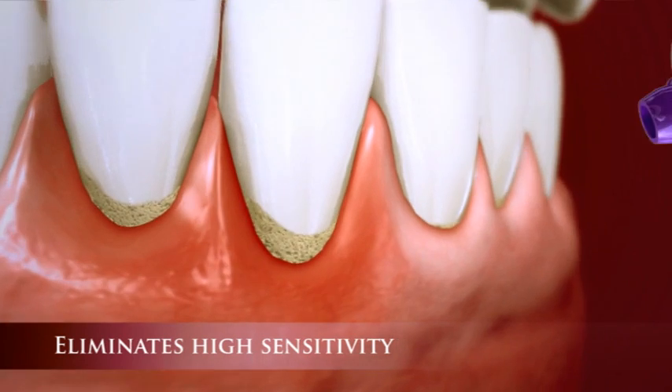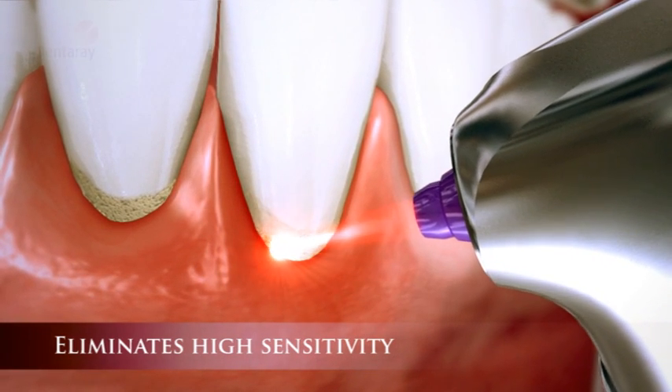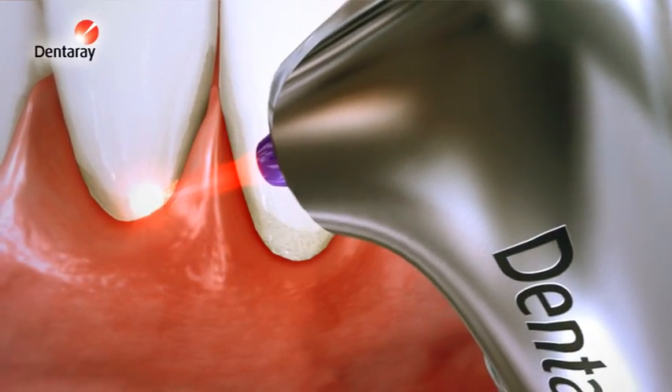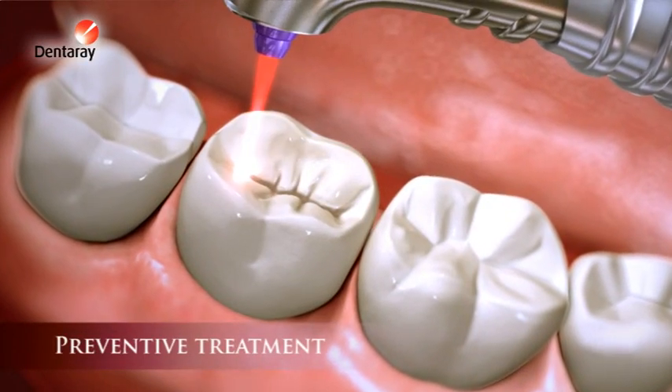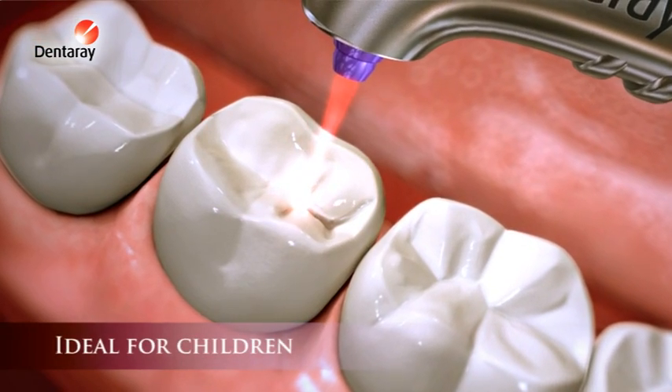The only method that eliminates high sensitivity caused by cracked teeth or eroding gums. Preventive treatment made quick and easy by sealing the tooth surface — ideal for children.